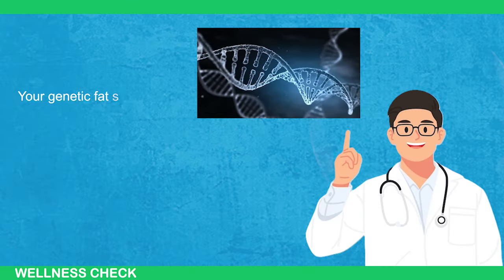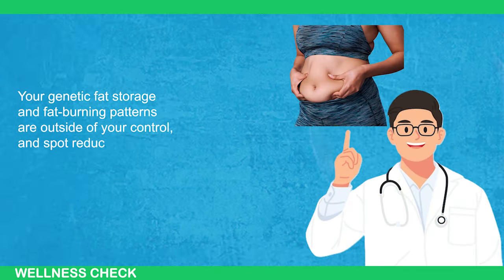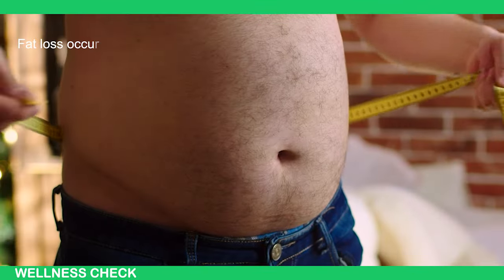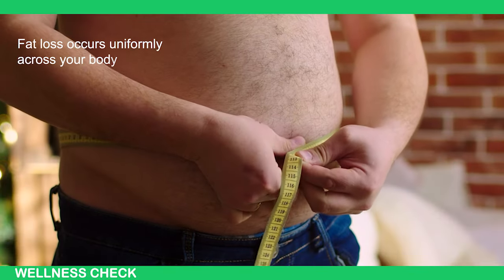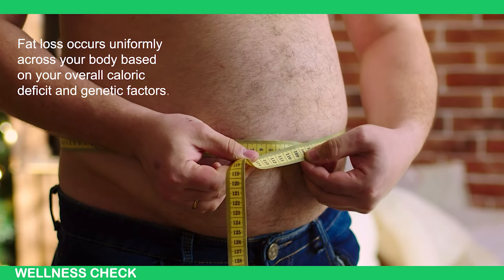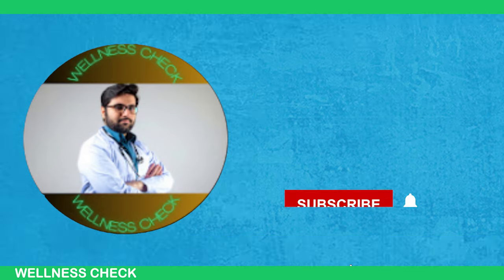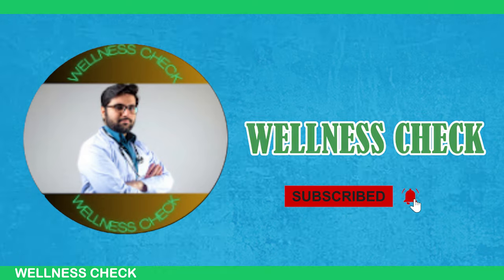The truth is that none of these supplements will specifically target your belly fat. Your genetic fat storage and fat-burning patterns are outside of your control, and spot reduction is a myth. Fat loss occurs uniformly across your body based on your overall calorie deficit and genetic factors. I hope this video has provided you with new insights about your lower belly fat — if it has helped you, please subscribe to our channel.